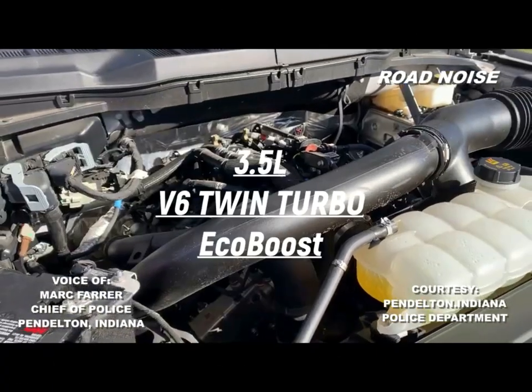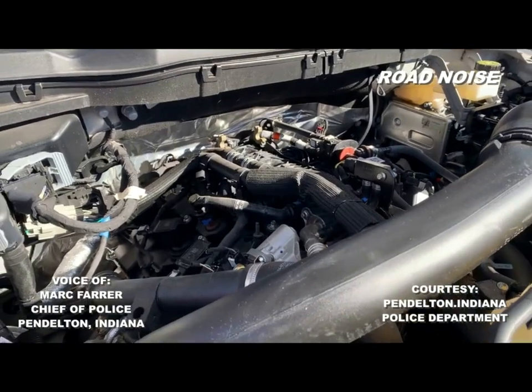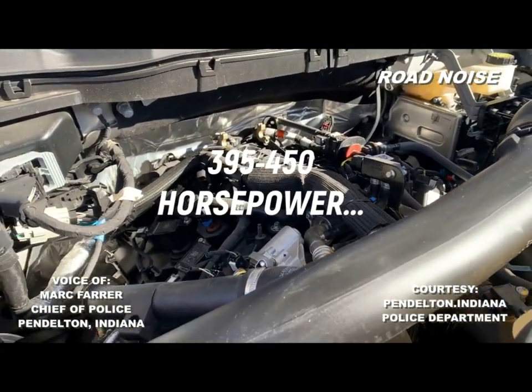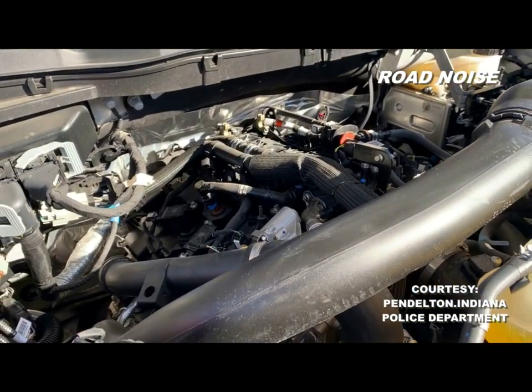Looking at a 3.5-liter V6 Twin Turbo EcoBoost. I've seen them anywhere from 395 to 450 horsepower — we'll just leave it at that.